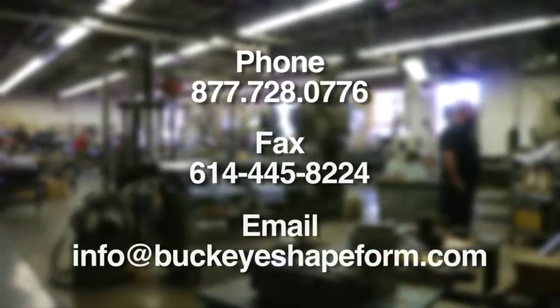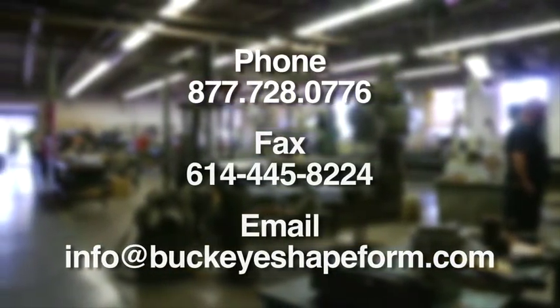We invite you to contact us by phone, fax, or email. Thank you for your interest in Buckeye Shapeform, where product quality and outstanding performance is our mission. We invite you to choose excellence. We invite you to choose Buckeye Shapeform.